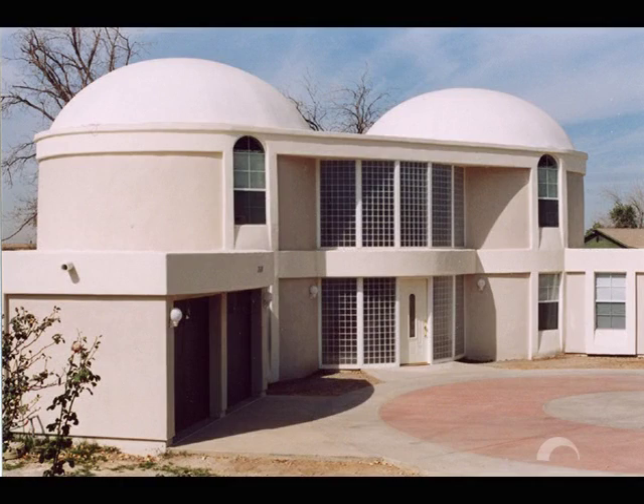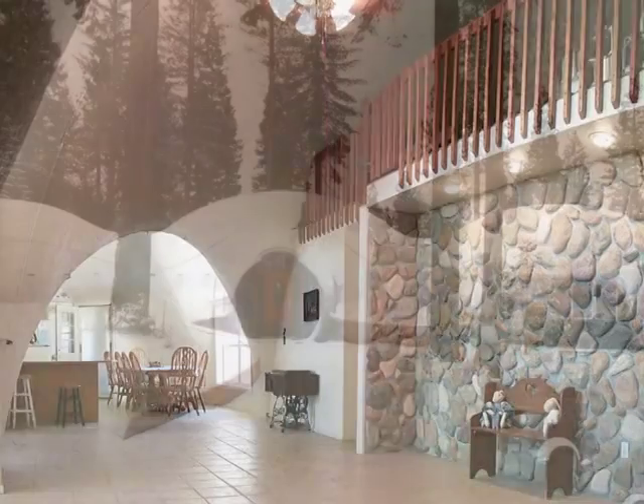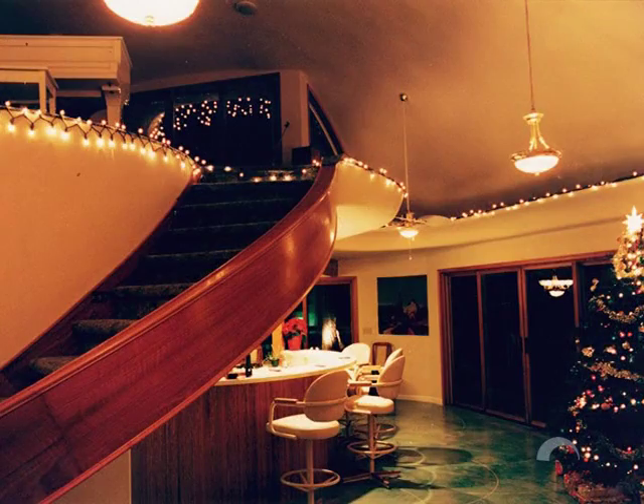Monolithic domes are beautiful in every sense of the word. They have an outer beauty that immediately strikes the eye of the beholder. And the monolithic dome's innate strength, cost effectiveness, and endless design possibilities create an inner beauty as well.